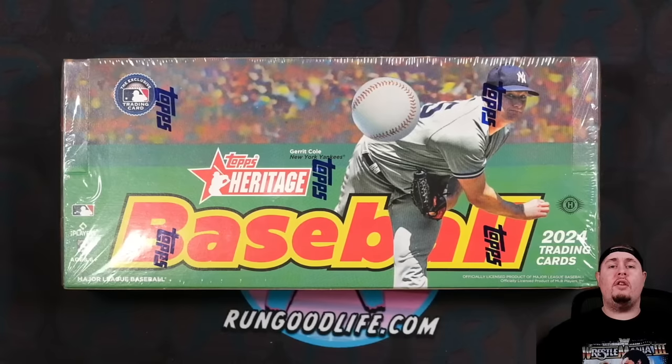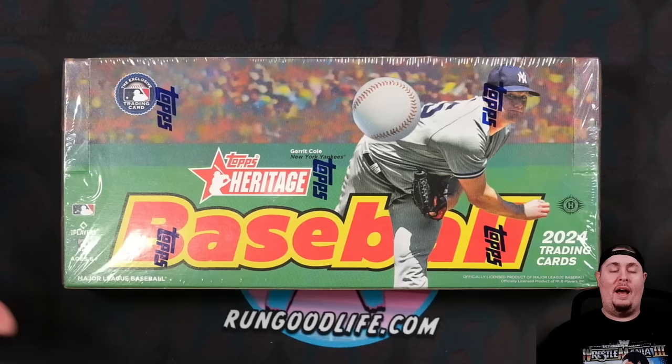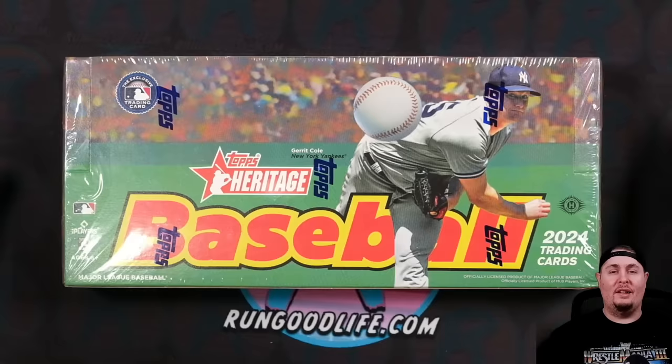In just 33 short years, Topps Heritage will pay tribute to 2008 Topps, one of my favorite modern set designs of all time. Until then, this year we have 1975 Topps. I feel like I have to do some drugs to enjoy this set. Let's get into it.